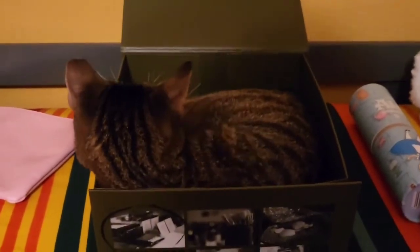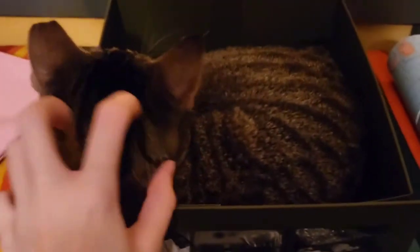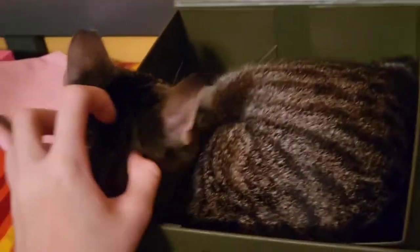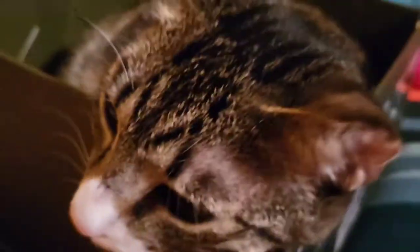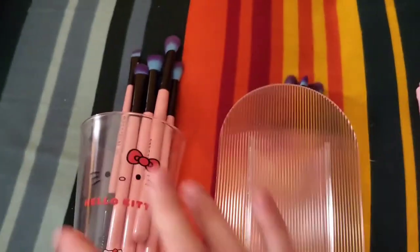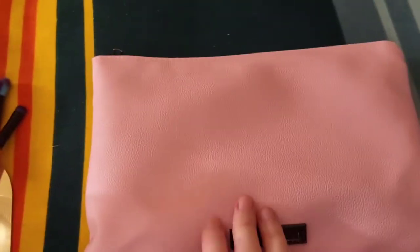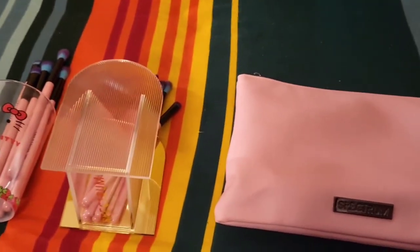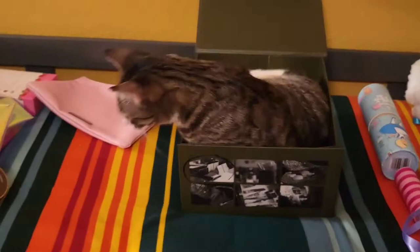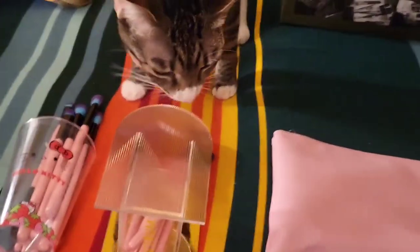Looks like she's recreating the one Instagram post from when I first got this box. Is that where you're going to stay for the rest of the video, baby? That's where she's going to stay. So here are my containers for the Millennial Pink 30-piece brush set. She's done being in the box and would like to try to destroy my things now.